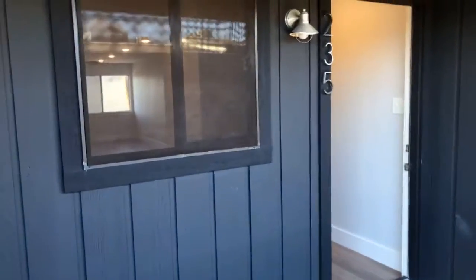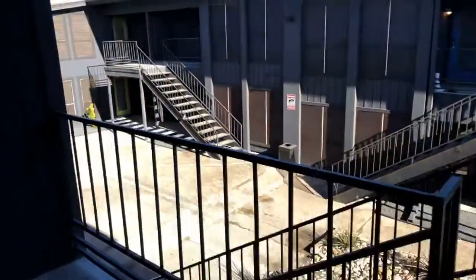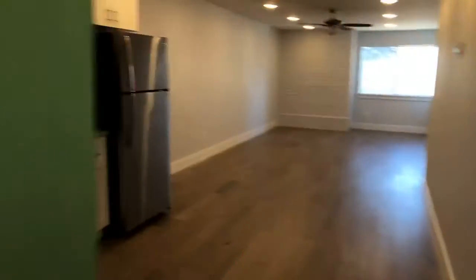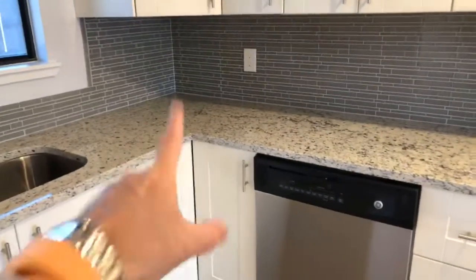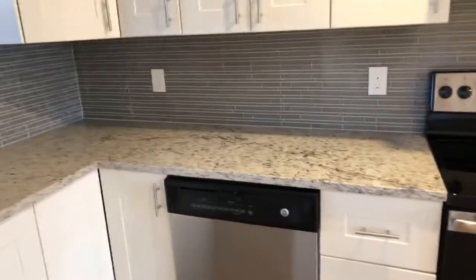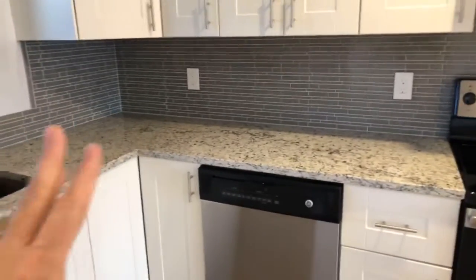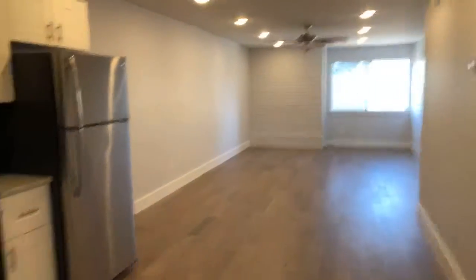We are live here at the Verandas at Uptown, and this is unit number 235, one of the last remaining second floor units available. It's in the gray floor plan, which I really like, and I especially like how they use different granites in each one. This one has a lighter color with darker specs — a good contrast for this modern look.